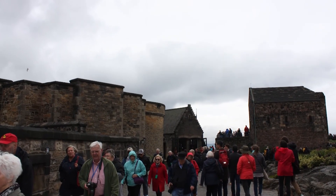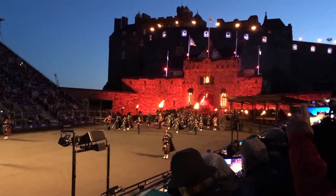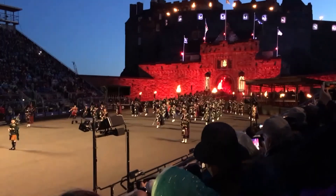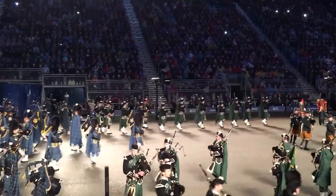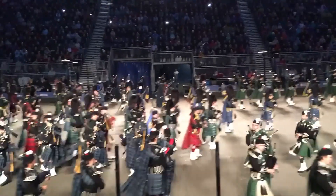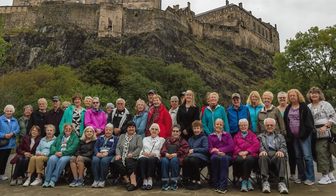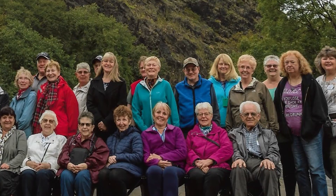We have a clip of the military tattoo performance, which invites performing marching bands from all over the world — they have to be military to perform — and it happens in August of every year. There were just under 50 of us, and we were able to have a group photo taken right under the hill of Edinburgh Castle. It was a very diverse group — some older, some younger, some had ties to Scotland, some not — but we had a great time.